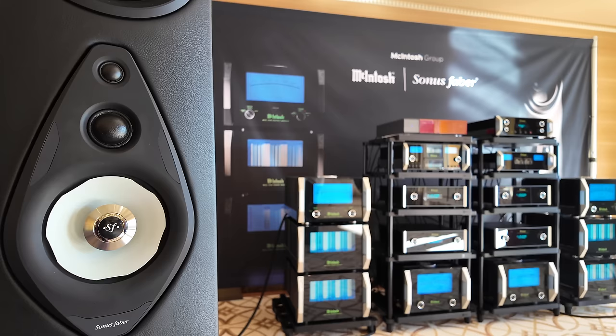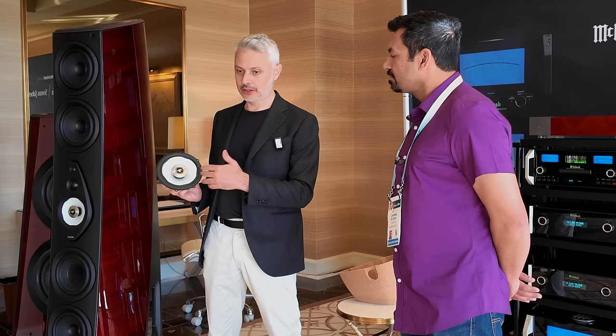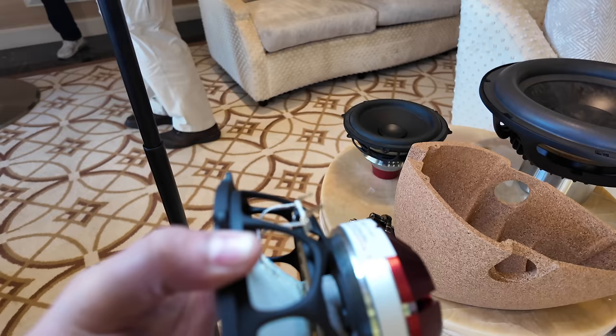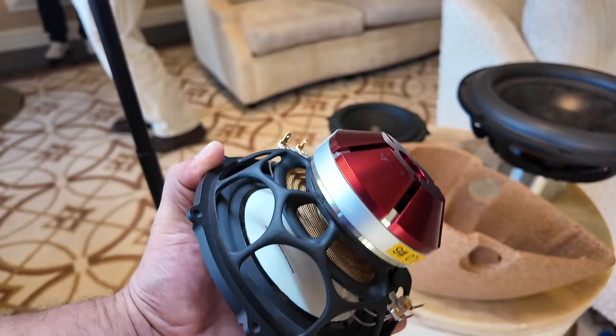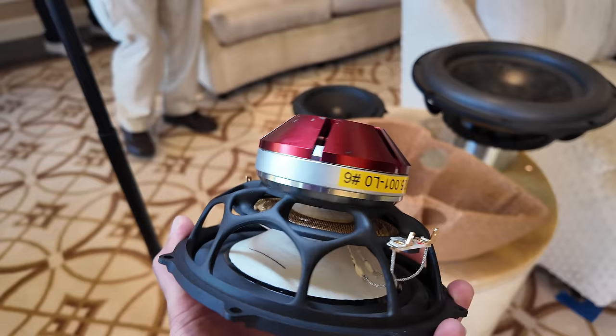We call it Camellia because of the shape — it's not rounded anymore. It's a way to control edge diffraction of the cone, and you don't have the suspension on the membrane, so the membrane is completely exposed to the listener. The pulp is a natural paper pulp, as in the tradition of Sonus Faber. What's really new is the motor — it's a dual drive motor. Instead of having a magnet and a coil, you have a magnet and two coils in a push-pull configuration, giving a lot more accuracy, more dynamic, and more control.